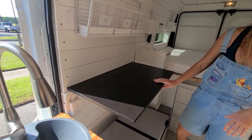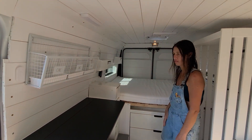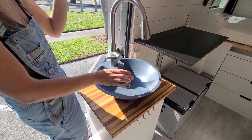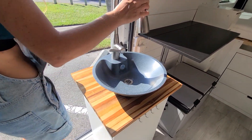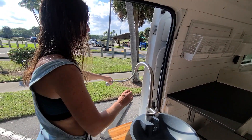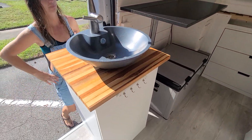She did all of this herself — she bought a raw van and this is all her work. This is a beautiful little faucet, and it flips around 180 degrees, so we have a little tent and can shower outside. Very multi-functional!